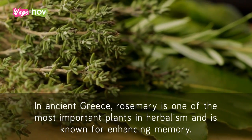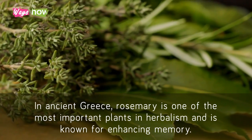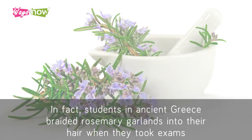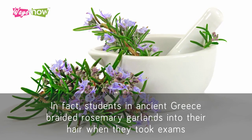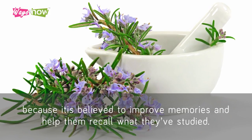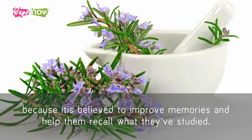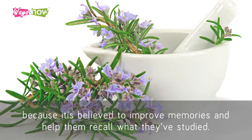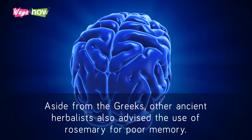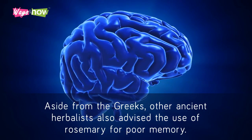In ancient Greece, rosemary is one of the most important plants in herbalism and is known for enhancing memory. In fact, students in ancient Greece braided rosemary garlands into their hair when they took exams because it is believed to improve memories and help them recall what they've studied. Aside from the Greeks, other ancient herbalists also advised the use of rosemary for poor memory.